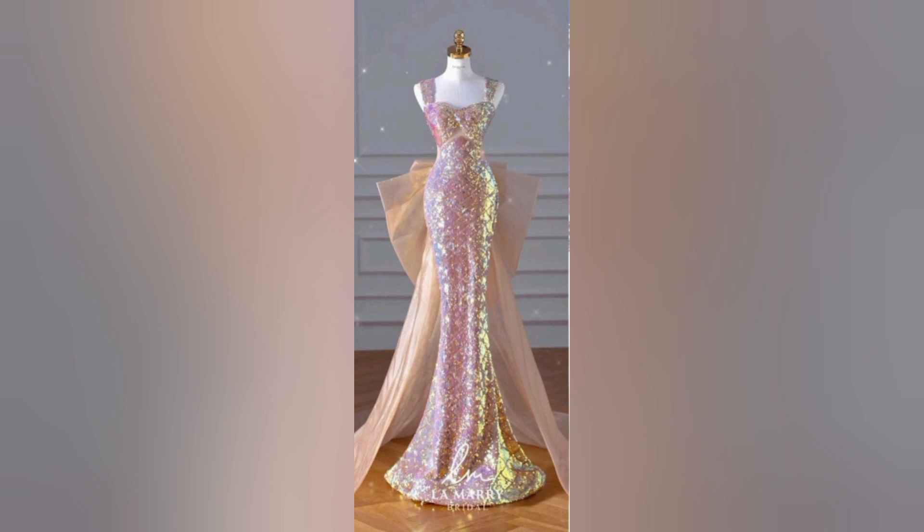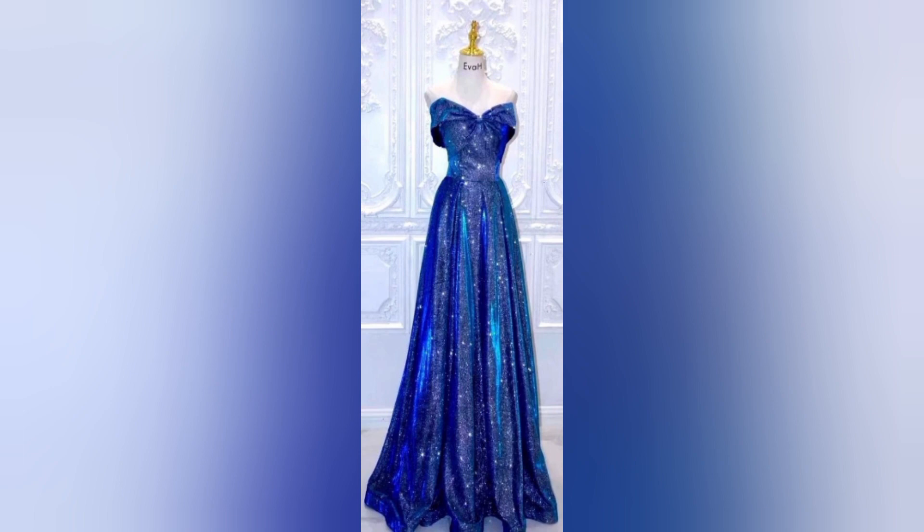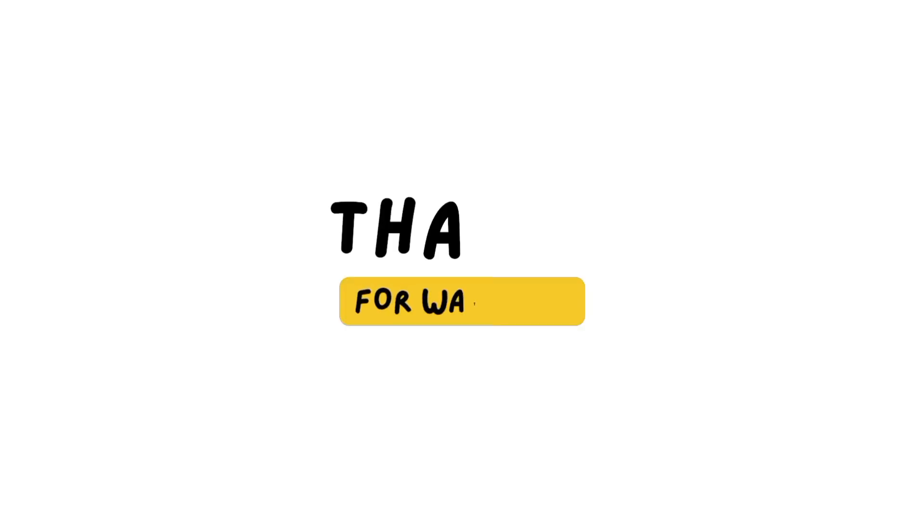Fashion is ever evolving, and sparkling dresses are no exception. In this video, we will explore the latest trends and innovations in the world of sparkling dresses, from timeless classics to the bold and unique. Don't forget to like, share, and subscribe to this channel.